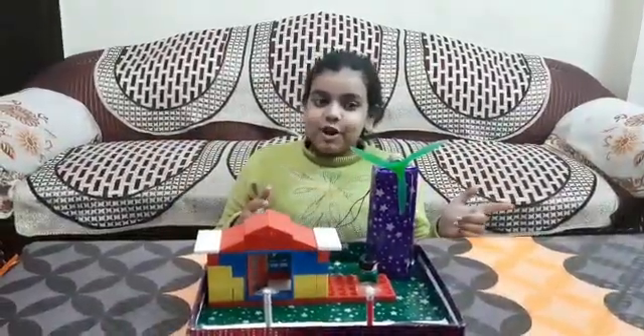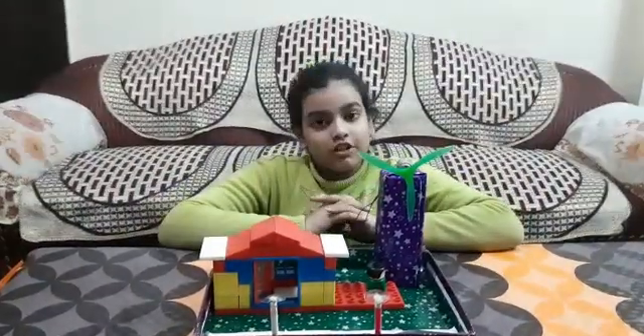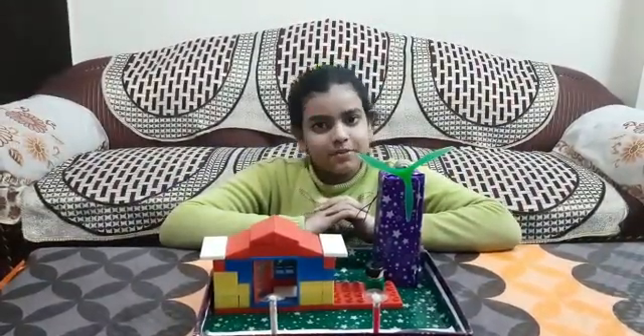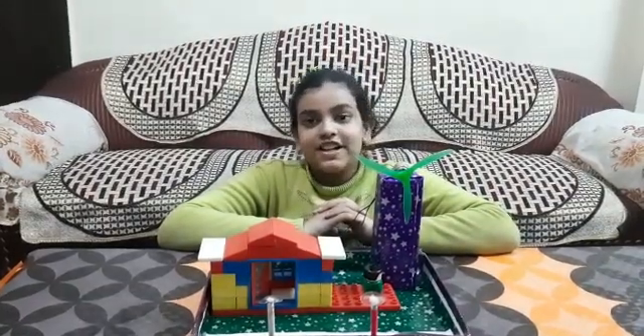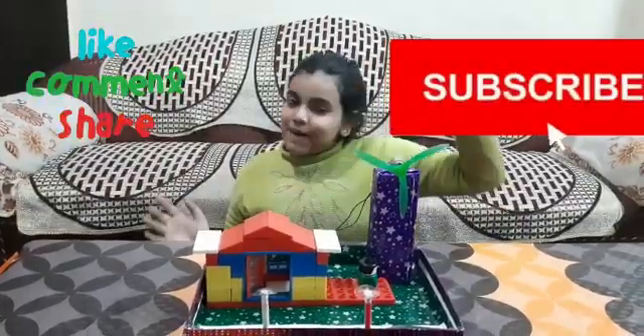Windmill is a very good source of producing electricity. You should also use these kinds of renewable sources for a sustainable future. Please like my project. Thank you. Bye-bye.